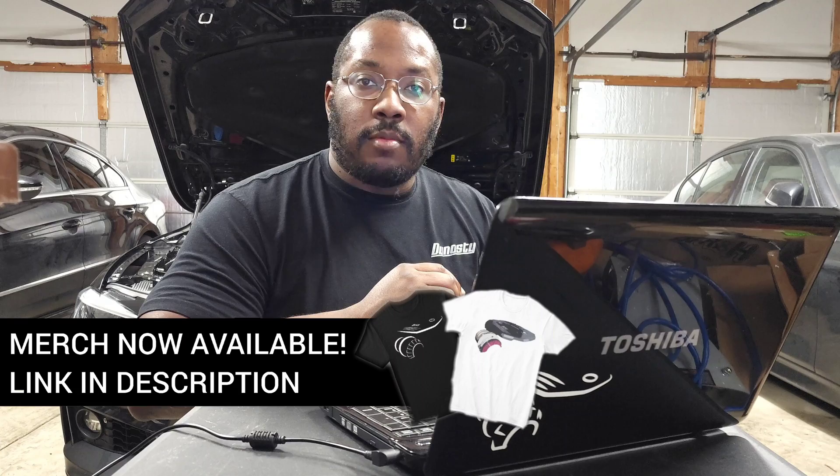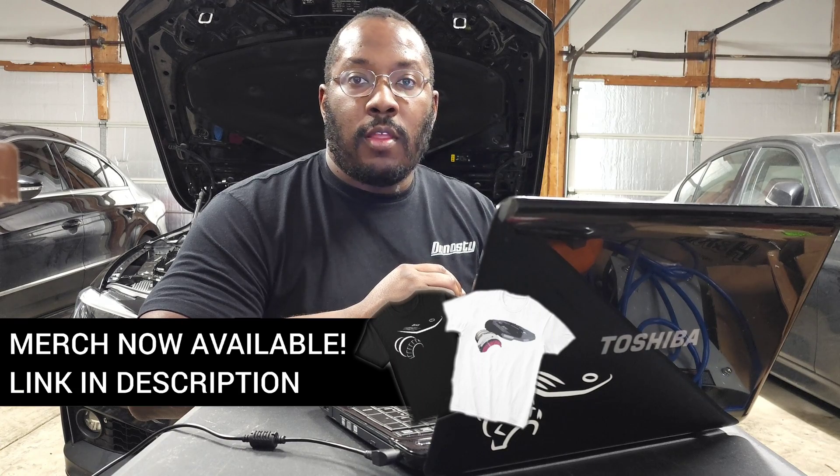Alright guys, we're back in my garage for another episode of the B58 Digest. If you're new to the channel, I use these videos to help keep you updated on the latest developments in the B58 community. So if that's something you're interested in, be sure to subscribe to the channel. There will be a lot more of these videos coming out in the future.